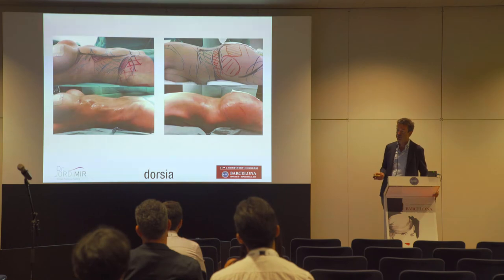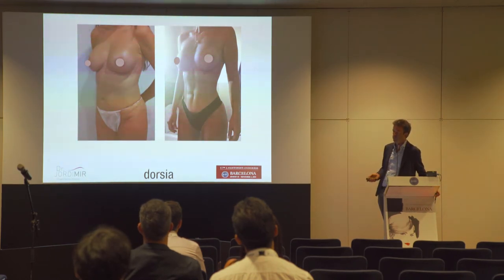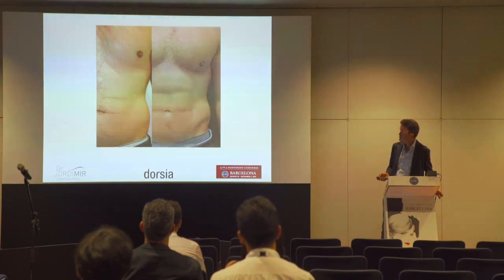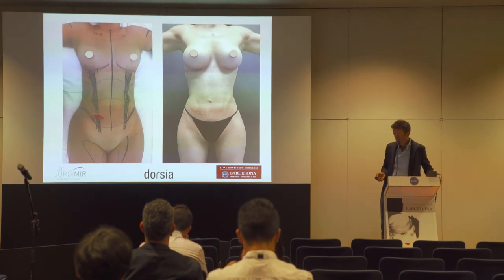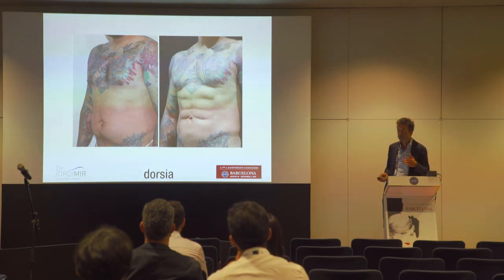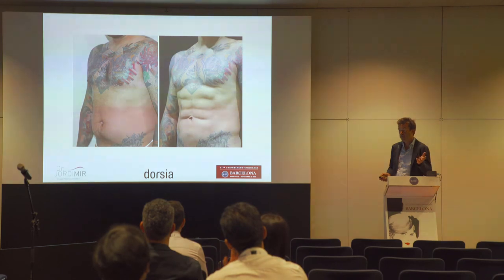Here we have a result — a lady of 50 years old who had a tummy tuck around one year before and wanted high definition lipo. This result is at around three months. This is a man who plays a lot of sport but didn't show the lines and wanted some marking. Obviously, results must also be supported by diet and sport.